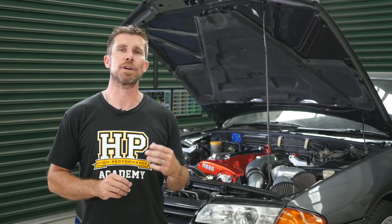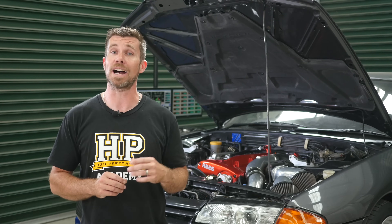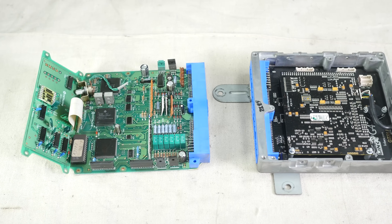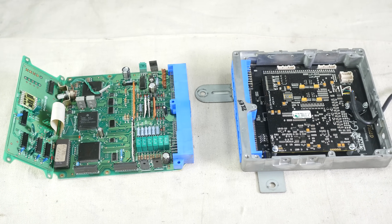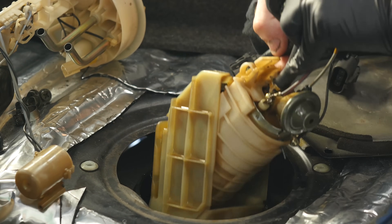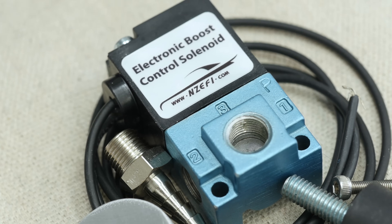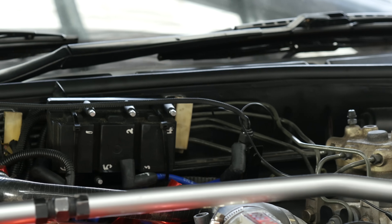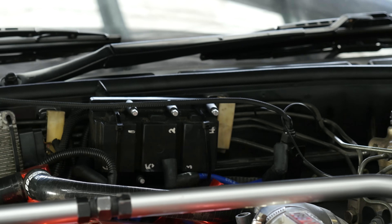Now that we know what we're dealing with, we can form a plan. The owner doesn't want to get too extreme straight away, so we're going to maximise the performance of those upgraded steel-wheel turbos on the stock engine. This will require a way of tuning the ECU, and from past experience with the power levels we're aiming for, an upgraded fuel system is essential. We'll also need a boost control system, and lastly we're going to do away with the waste-spark coil system fitted by the previous owner.